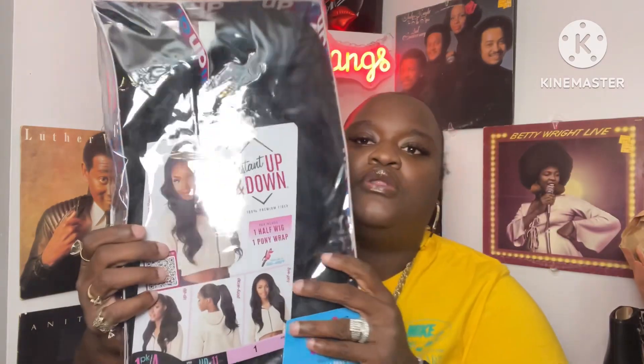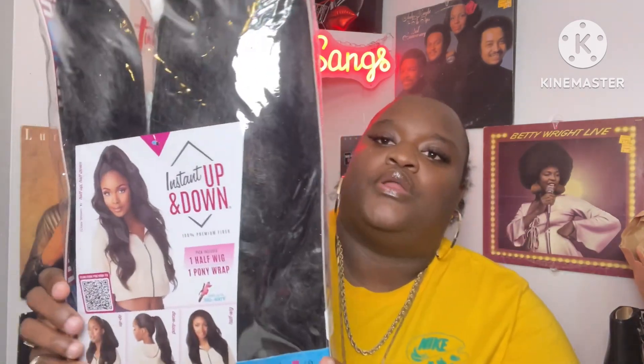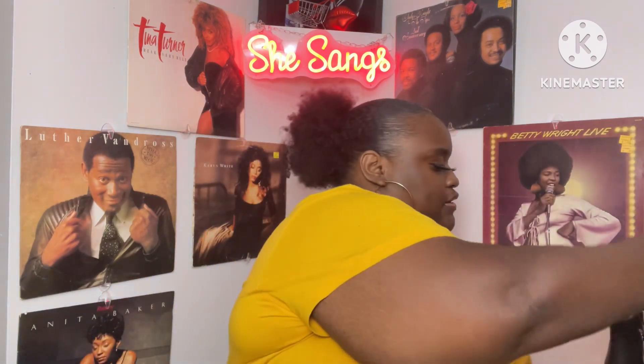Next up is this instant up-and-down ponytail. I'm not sure if I'm gonna get my hair done or do a sewing, but this is an option — it's a ponytail on top and then a half wig in the back. I picked this up because I was unsure what I wanted to do for my hair this weekend. I got this from Amazon, I believe it was about $22. I'll try to link these items down below.